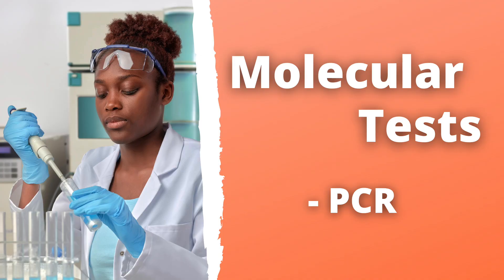So let's talk about the types of tests that are available. The first are molecular tests, the most common being a PCR. This is the gold standard for a diagnosis of COVID-19 disease, because they have good sensitivity and specificity. If done correctly with a good nasopharyngeal swab, the sensitivity can be very high.